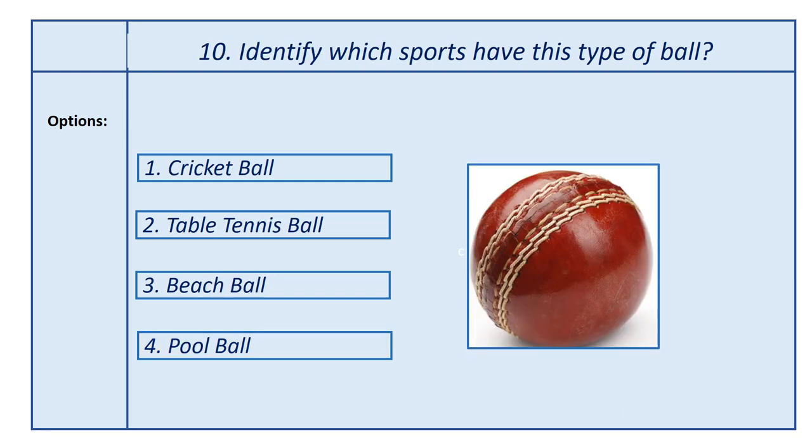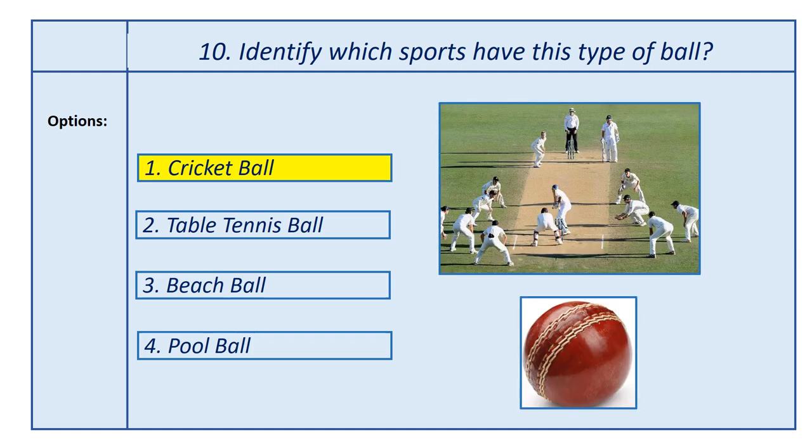Tenth question, identify which sport has this type of ball. Options: first option, cricket ball; second option, table tennis ball; third option, beach ball; fourth option, pool ball. Answer is cricket ball. This ball is used in the cricket game.